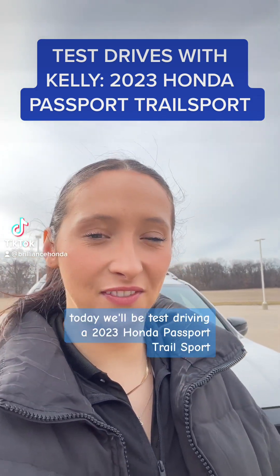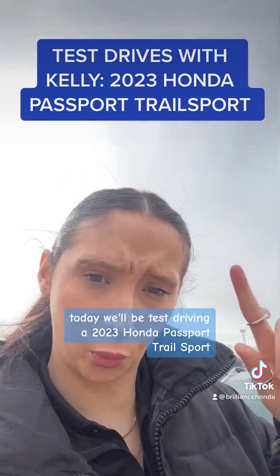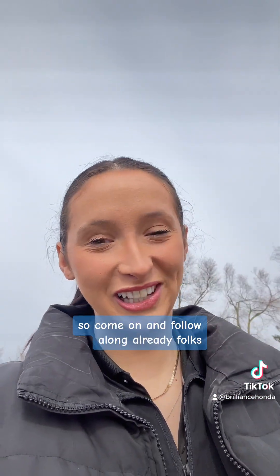Good morning Crystal Lake. My name is Kelly Keefe. Today we will be test driving a 2023 Honda Passport Trail Sport. I'm super excited, so come on and follow along.